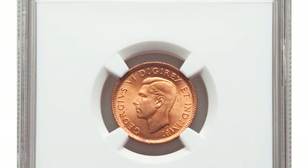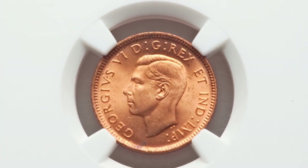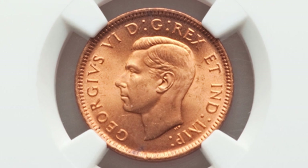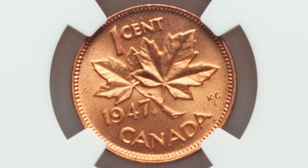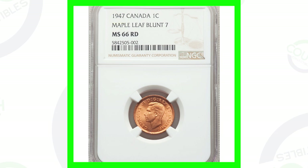This Canadian penny has a very good grade of Mint State 67, graded by the coin grading company NGC. This also is the blunt seven variety. You can see the pointed seven on the left and the blunt seven on the right — that's the difference for the sevens of the 1947 Canadian one cent coin. Because of that high grade, this penny ended up selling for over $1,300.